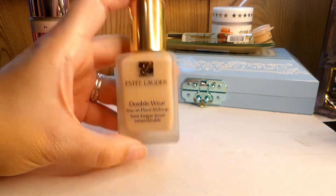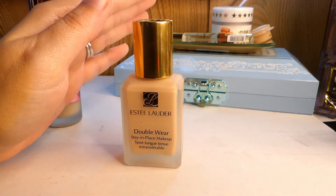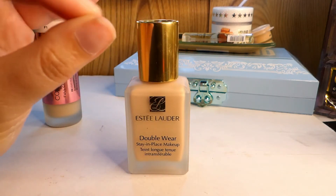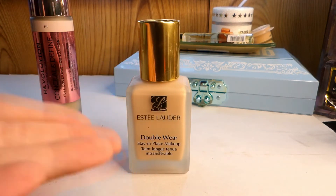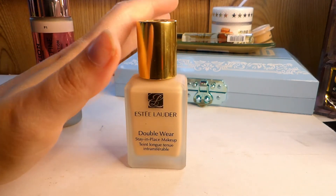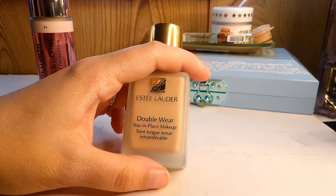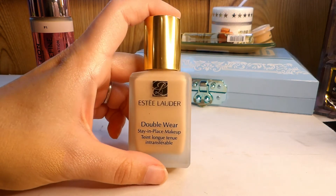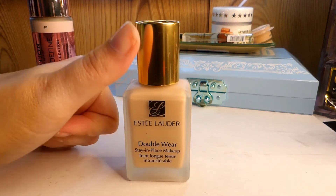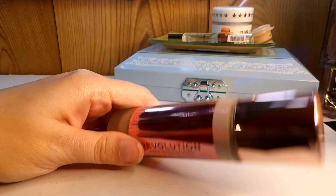The Estee Lauder Double Wear — I really do enjoy this. I have it in shade 1C0 Shell. It's slightly off but I can make it work with the matching concealer. I love the coverage — if you need a full coverage, lock-in-place foundation, here you go. I don't wear it too often because it can clog my pores, but I use it when I need my makeup to last for a night out or photos. Definitely keeping this one.